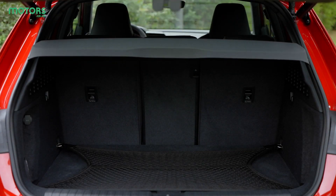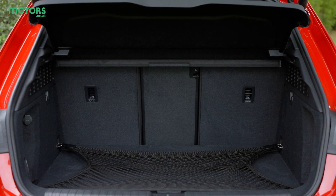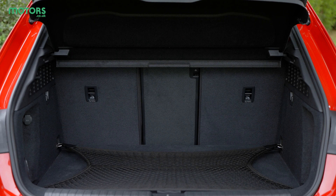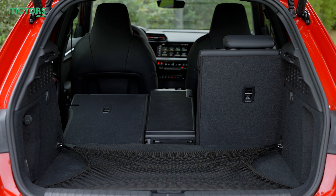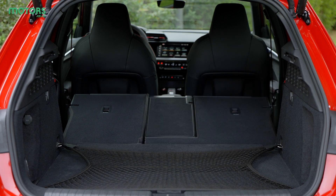A hot hatch needs to have practicality on its side in order to be usable on a daily basis, so it's good to see that the RS3 does relatively well in this regard. The issue is that the RS3's four-wheel drive system eats into its luggage space, leaving a compact 282 litres on offer. You can extend this to 1,104 litres by folding down the rear seats.